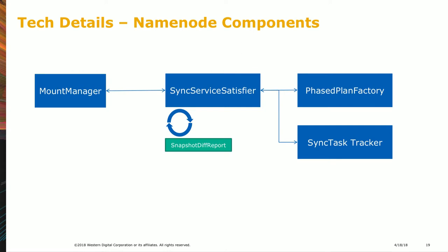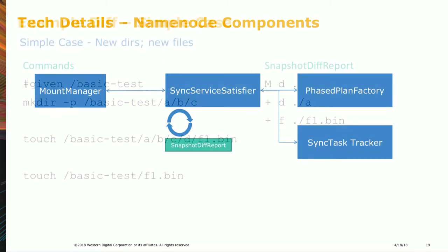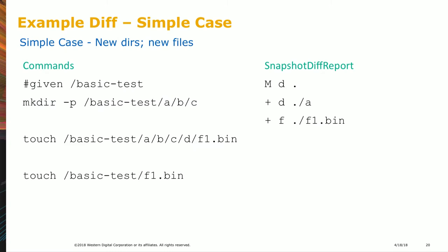The mount manager talks to the sync service satisfier, which periodically does snapshot diff reports. It submits work to the phased plan factory and then to the sync task tracker. I'm going to explain a bit about how the phased plan factory works.